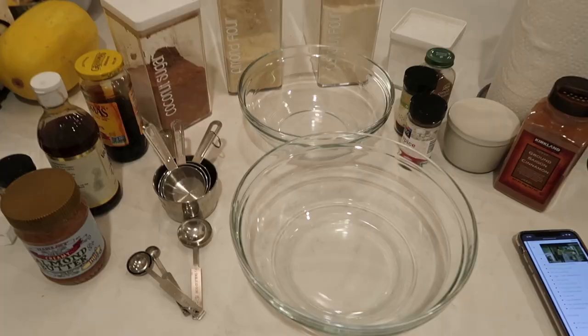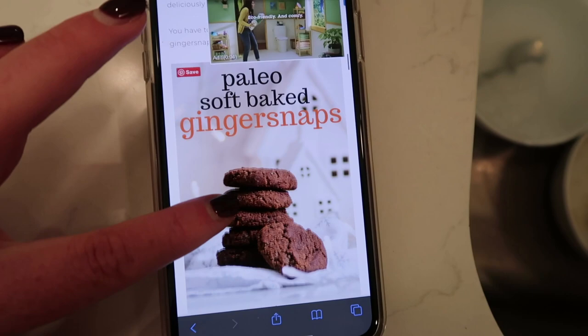I just got home from acupuncture and now I'm making my gingerbread cookies. They're soft-baked ginger snaps — they are so freaking good, everyone always requests them. I'm going to New York tomorrow so I want to bring a little treat.